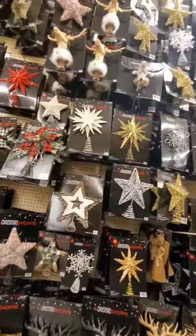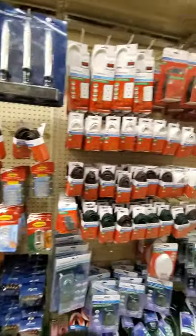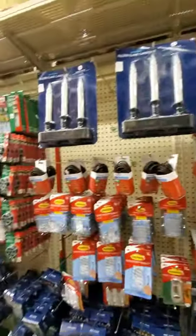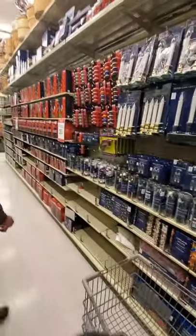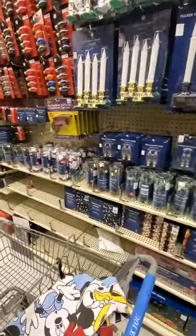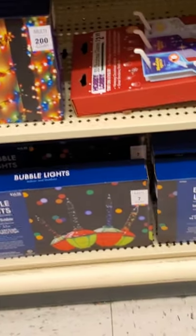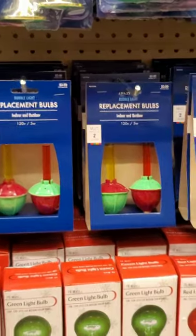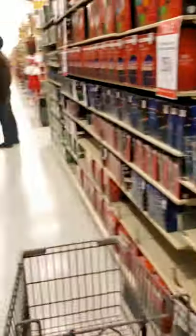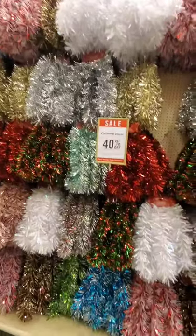Passing by the Christmas lights section — all sets and accessories are 25% off. They have bubble lights, which is exciting because my dad exclusively decorates with bubble lights and always adds a couple more strands each year. Hobby Lobby has bubble lights and even replacement bulbs — $4 for two, so two dollars each, which isn't bad for bubble lights.